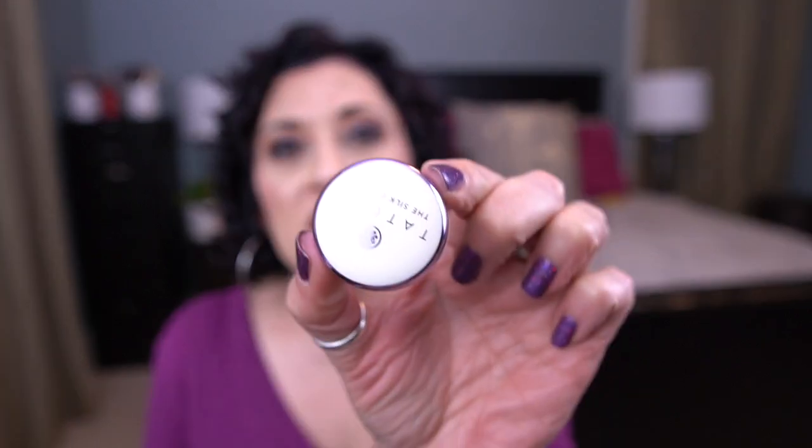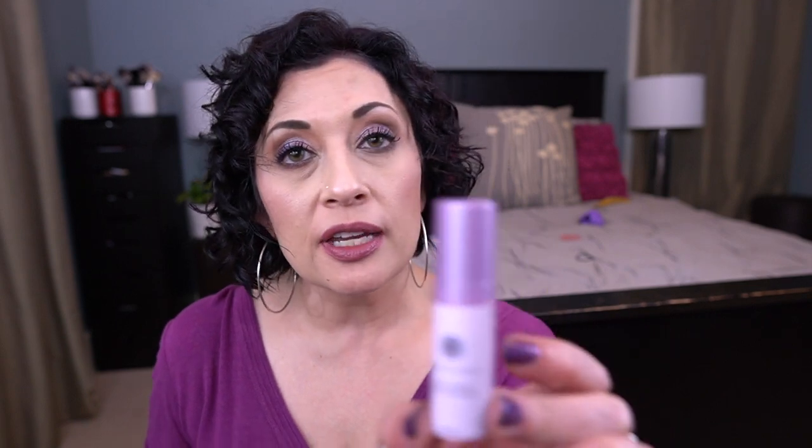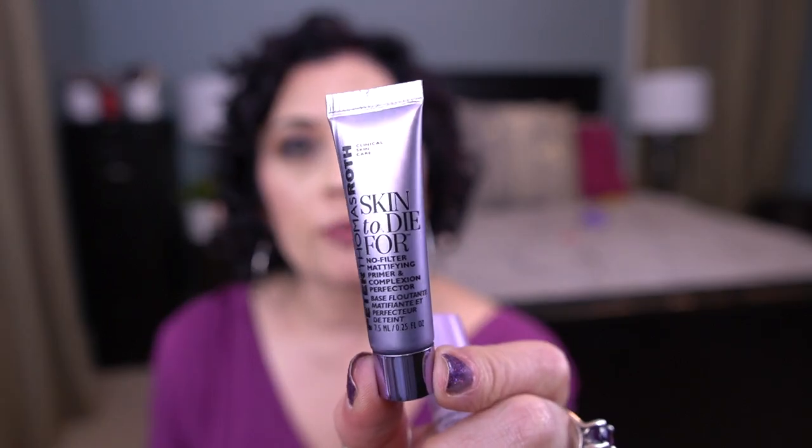I'm also working on the full size, but I have the Tatcha Silk Canvas cream version mini — it looks like it was a little open and starting to dry out, so I need to start using it soon. I also have the Tatcha Liquid Silk Canvas little baby sample, and the Peter Thomas Roth Skin to Die For No Filter Mattifying Primer. Those are my primer minis.